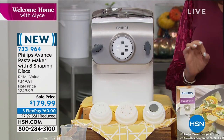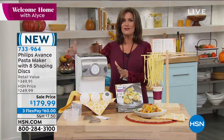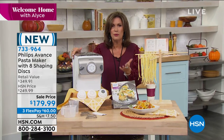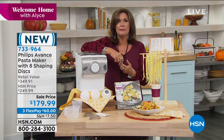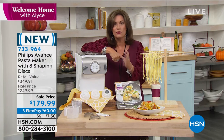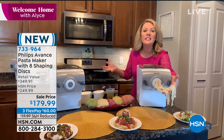You'll get eight shaping discs with covers, a cleaning tool, a brush, a water cup, and a flour cup. It's simple and easy. When you go to Europe or Italy, there's never dried pasta on the menu — it's all fresh. It really doesn't take much time now. Stephanie Roberts is joining us. The effort used to be rolling it out, cutting it, drying it — now it's simpler than ever.